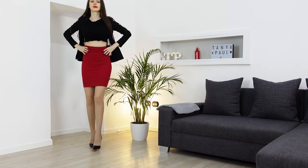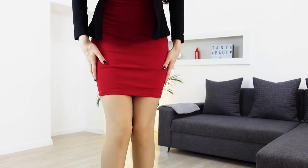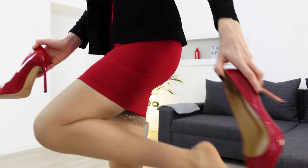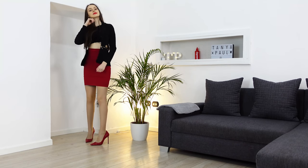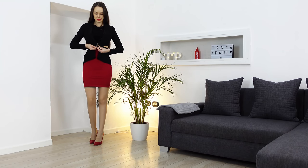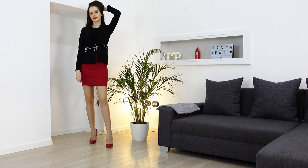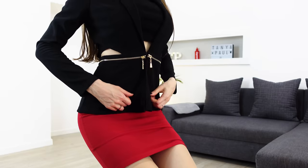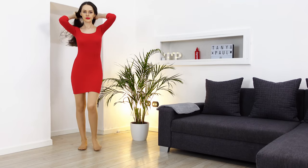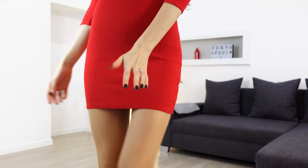I'm a big fan of pencil skirts even though they make me take small steps — I believe I kind of look like a cartoon character when I'm in a hurry and need to move fast. Just be true to yourself. This red is one of my faves, it's comfy and it fits perfectly — it's a win-win situation.